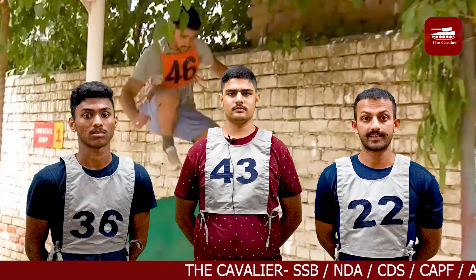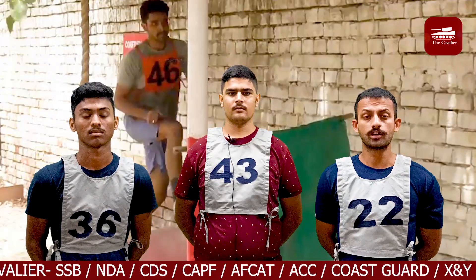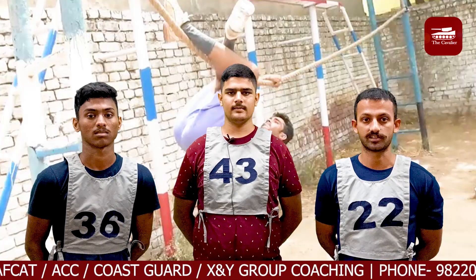We were briefed about the group testing procedure that is conducted by GTO during SSB. We were told about the different 8 activities that are conducted by GTO during SSB.